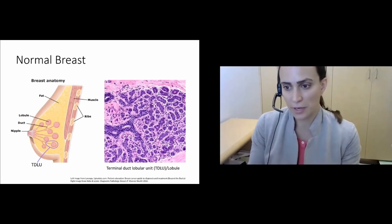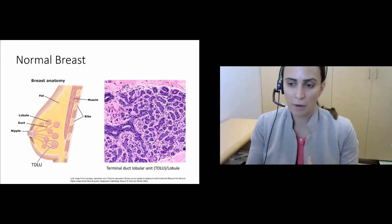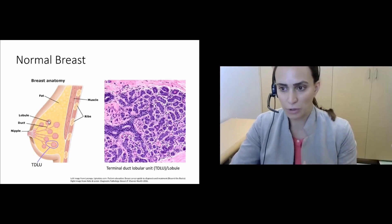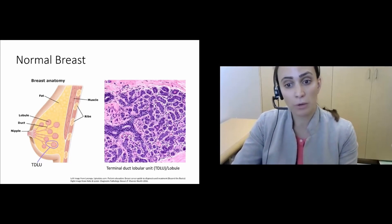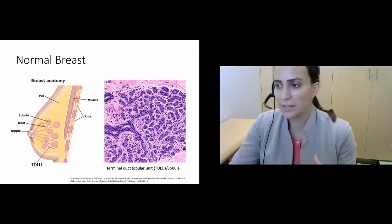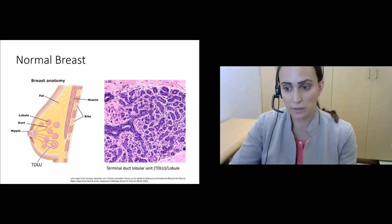In order to understand these lesions and how normal breast can become cancerous, you first have to understand normal breast structure. A normal breast is composed of milk ducts that branch and eventually terminate in lobules, or terminal duct lobular units. The lobules contain glands that produce milk when a woman is lactating, and the ducts are the plumbing that brings milk to the nipple. It's this terminal duct lobular unit where a lot of breast disease arises.